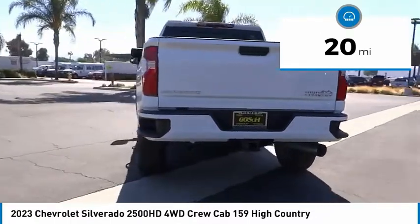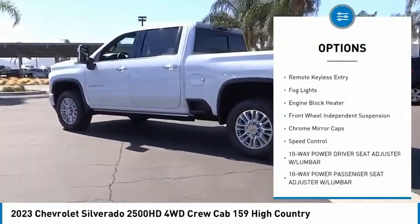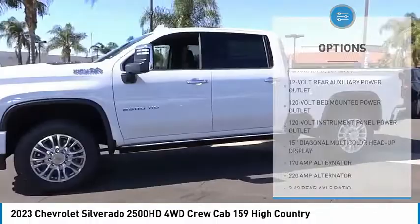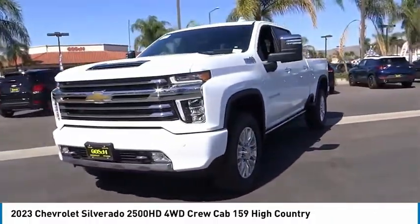Here are some of this vehicle's great options: electronic stability control, alloy wheels, brake assist, rear step bumper, remote keyless entry, fog lights, engine block heater, front wheel independent suspension, chrome mirror caps, speed control.